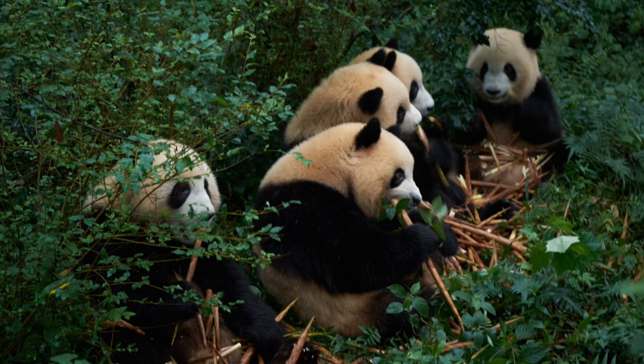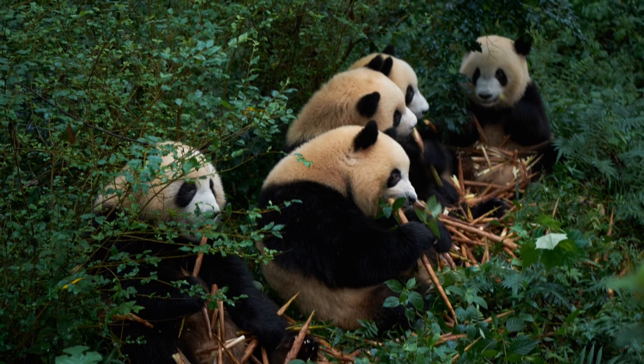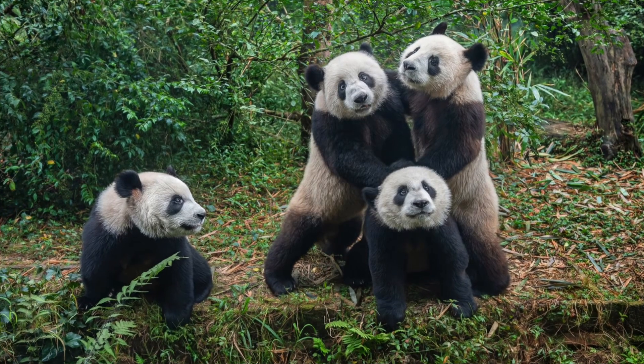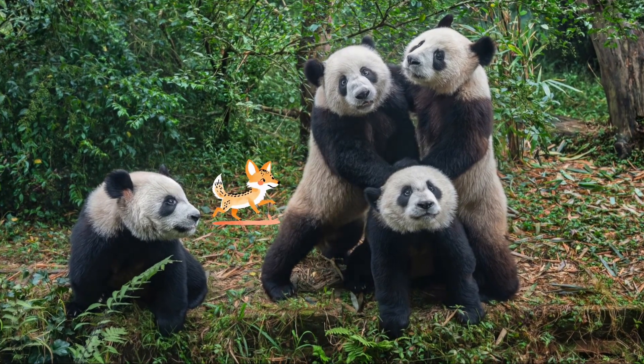Pandas are also important for their ecosystem. They help bamboo forests grow by spreading seeds when they eat and move around. This helps other animals that live in the same forests, like golden monkeys and red pandas.